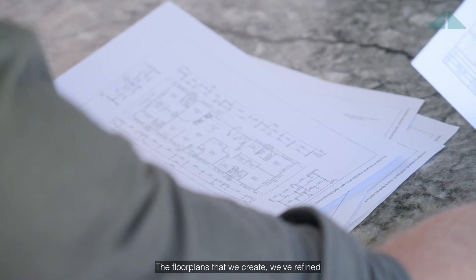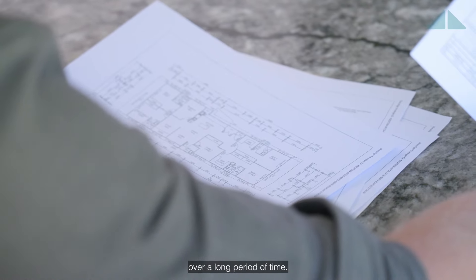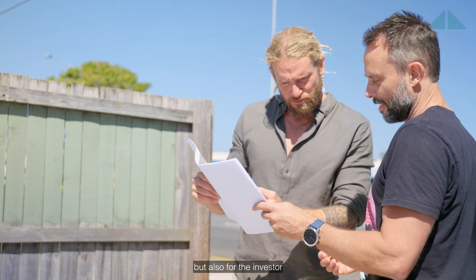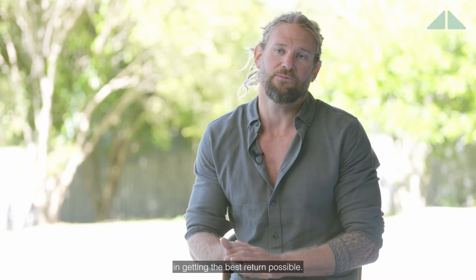The floor plans that we create we've refined over a long period of time. They're ideal not only for the resident but also for the investor in getting the best return possible.